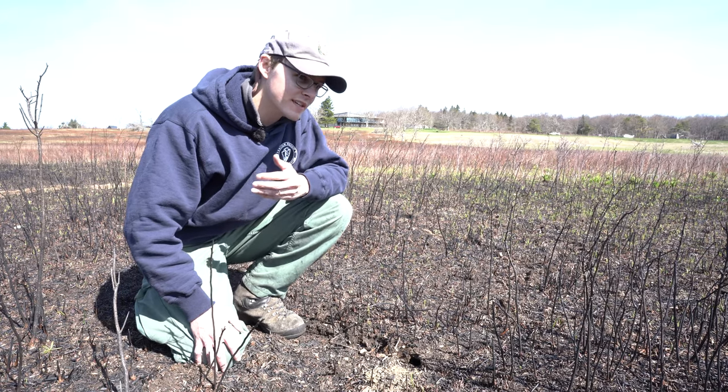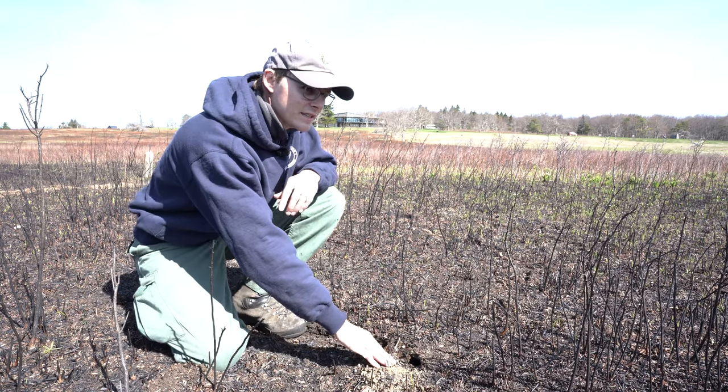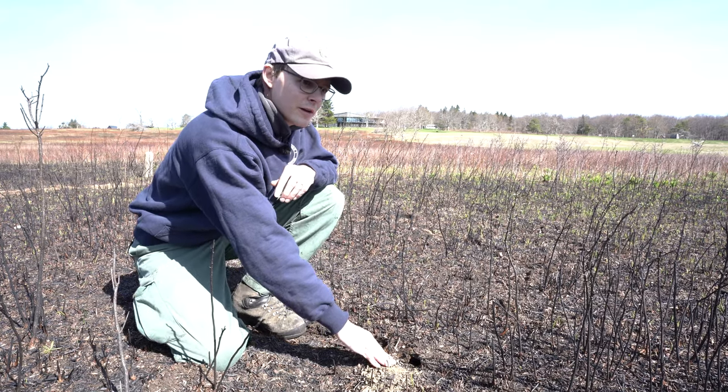Small mammals like these often escape prescribed fire by burrowing underground. Soil is an excellent insulator of heat, and even just a few centimeters below the surface, these small mammals are protected from the heat of the fire.